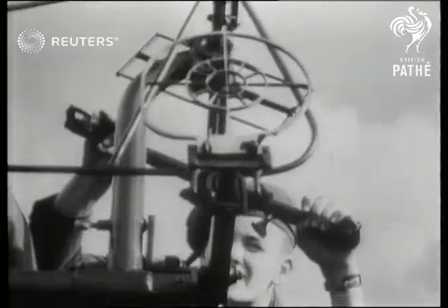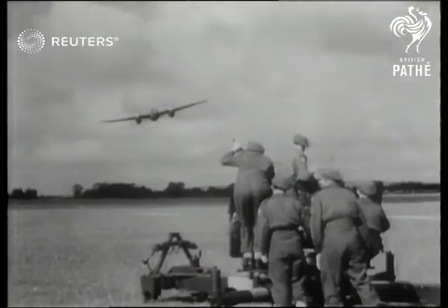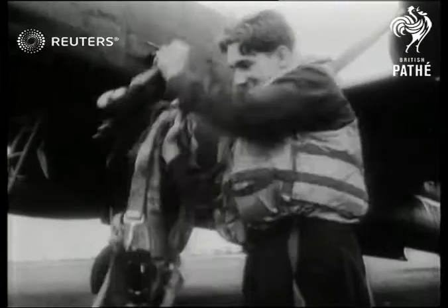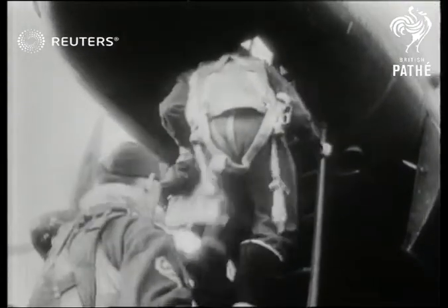By next day, the attacks entered another stage as gun crews defended airfields against lightning raids by Mosquito fighter bombers. The scene switches to the heavy bombers as RAF Lincolns and Lancasters make ready for daylight assaults on other vital objectives.